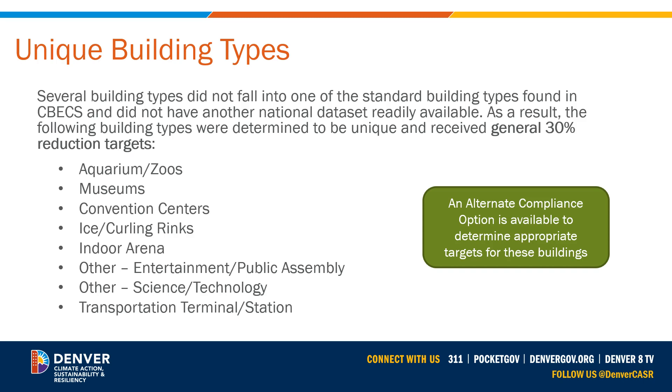There are several unique building types where a robust data set was not readily available to assign a 2030 target, or their operations vary widely enough between buildings that an EUI target was not assigned. These building types were assigned a target that is a 30% reduction from their 2019 baseline. If these buildings are already high performing, they have an alternate compliance option — they can work with the City of Denver to get an energy reduction target that more accurately reflects the existing conditions in their building.